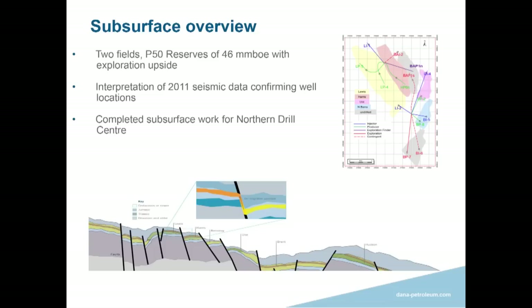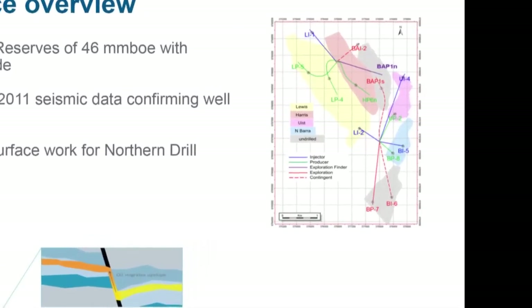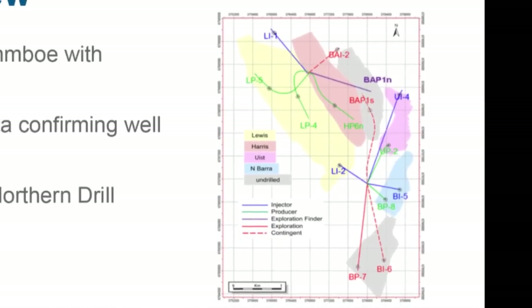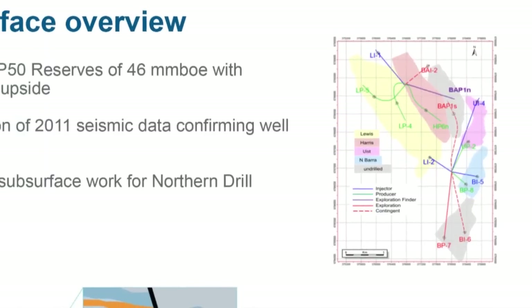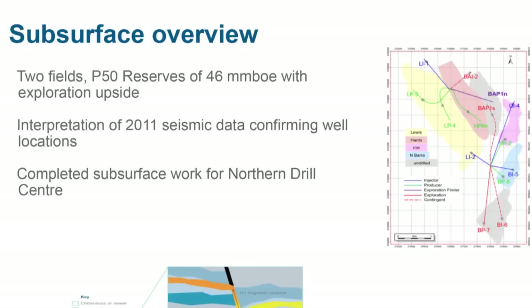On the subsurface side — I'm an engineer, not a geologist, so I won't go deep into the geology. We have two fields, Harris and Barra, with P50 reserves of roughly 46 million barrels. There is some exploration upside in the area, though management would always like more. There are additional volumes we think we can bring across, and new seismic was shot across the area in 2011. It is a Brent reservoir.